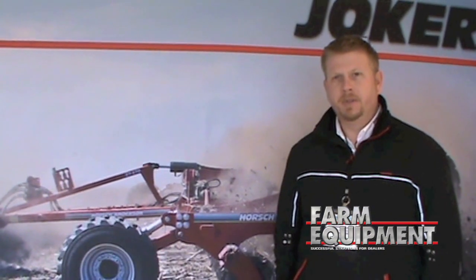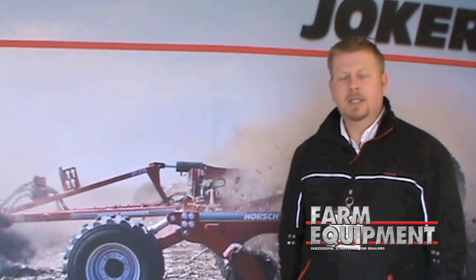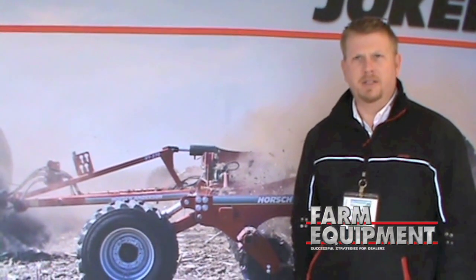Hello, my name is Jeremy Hughes. I work as sales manager here for Horse Anderson covering North America, and this year at the World Ag Expo has been our first year exhibiting here.